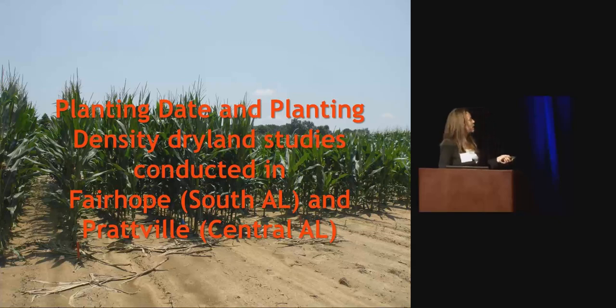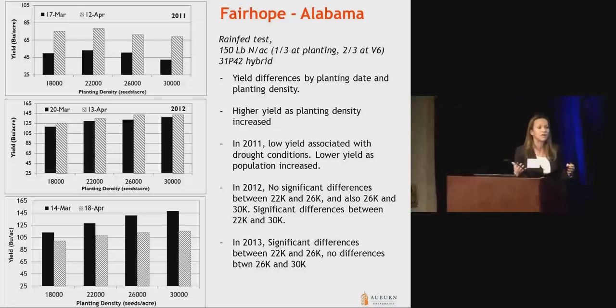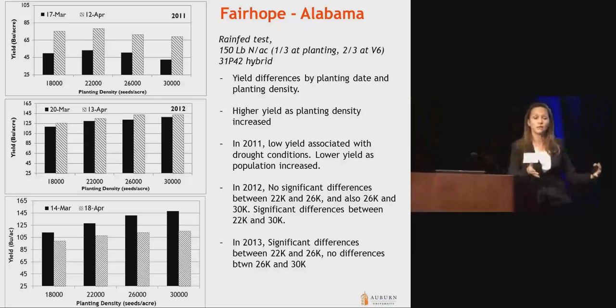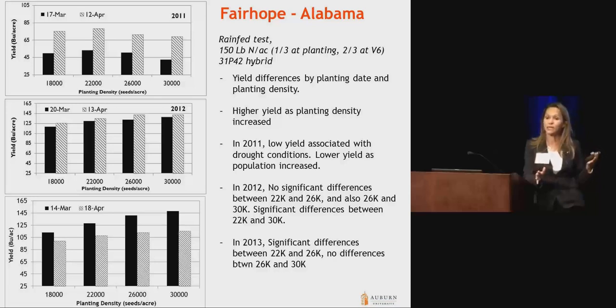Those tests were conducted — one in Fairhope, Alabama, in South Alabama, and the other in Prattville, Central Alabama. We started the Fairhope test in 2010, so we have more data there. We started only two years ago in Prattville. On these graphs, the x-axis shows the planting densities we were evaluating, the y-axis shows yield, and the different colored bars represent the two different planting dates. We wanted those planting dates to be one month apart — the black bars represent the standard planting date, and the hatched bars represent corn planted a month later.